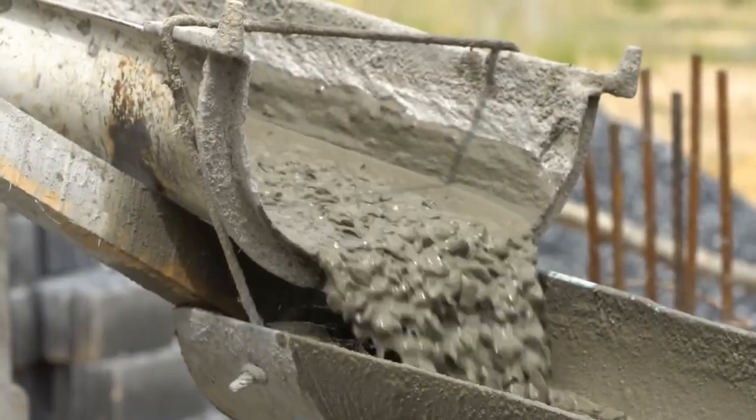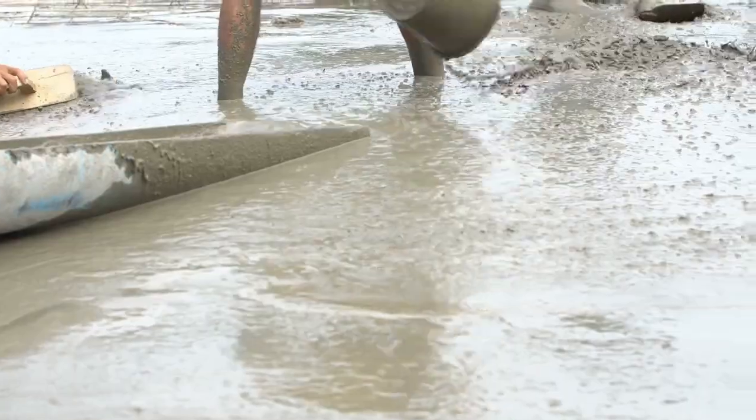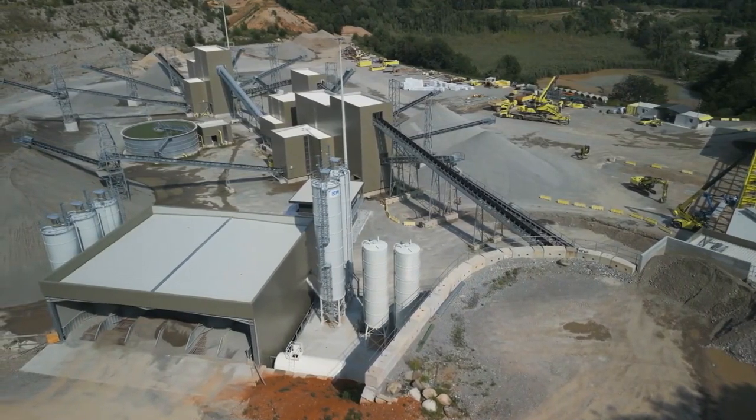During its passage through the preheater, the raw meal undergoes partial calcination, resulting in the decomposition of carbonates within the limestone and the formation of calcium oxide, also known as lime. The preheated and precalcined raw meal then enters a rotary kiln, a lengthy cylindrical furnace.